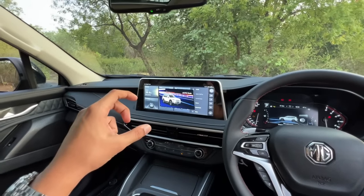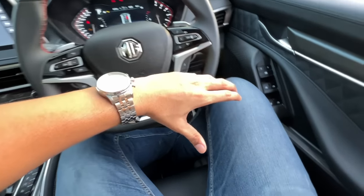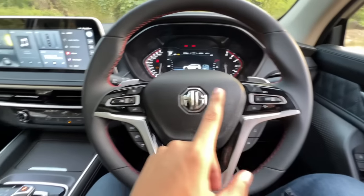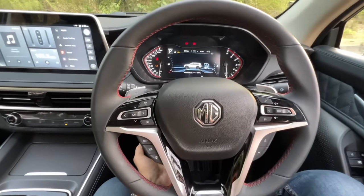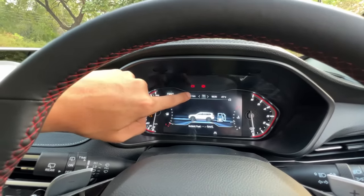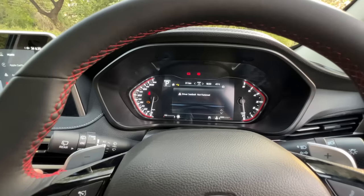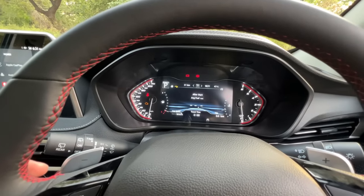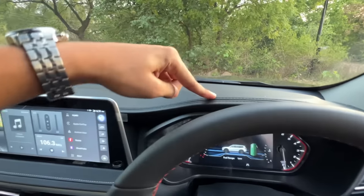Now in this car, you will get a proper Mafia feel because of the all-black interior. You can set your preferred seat position using the memory function. Starting with the steering wheel — it has red stitching, multimedia controls, cruise control, voice commands, paddle shifters, auto headlamp and rain-sensing wiper controls. Steering tilt and telescopic adjustments are available. The instrument cluster has analog dials with a proper display showing gear, odometer, clock, temperature, ADAS functions, infotainment info, and TPMS.